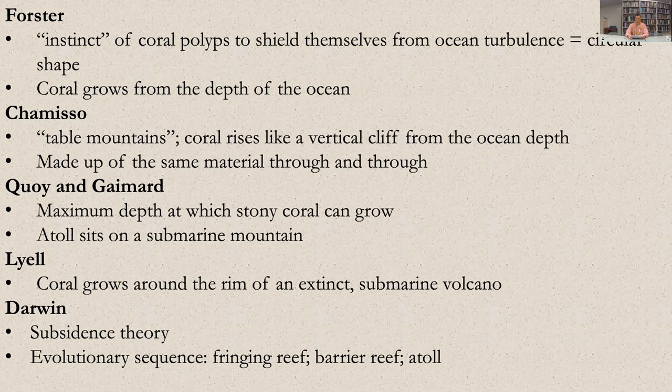Lyell posits that atolls grow on the rims of volcano craters: 'the circular or oval forms of the numerous coral isles of the Pacific with the lagoons in their center naturally suggest the idea that they are nothing more than the crests of submarine volcanoes, having their rims and bottoms of their craters overgrown by corals.' He further developed this idea, arguing that subterranean volcanoes had emerged from the ocean floor and then gradually been elevated by earthquakes. Lyell's view was widely accepted at the time of Charles Darwin's voyage on HMS Beagle, which occurred between 1831 and 1836.